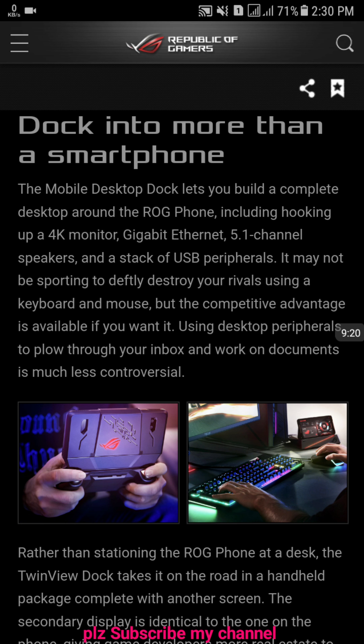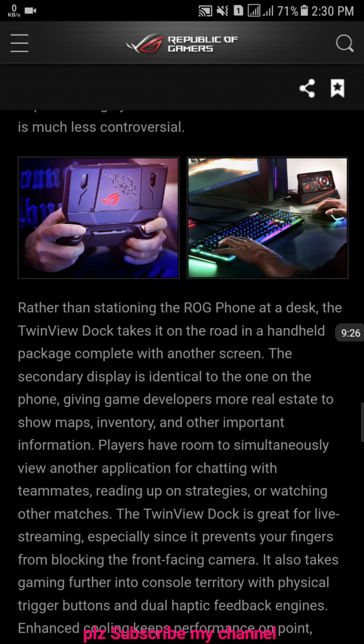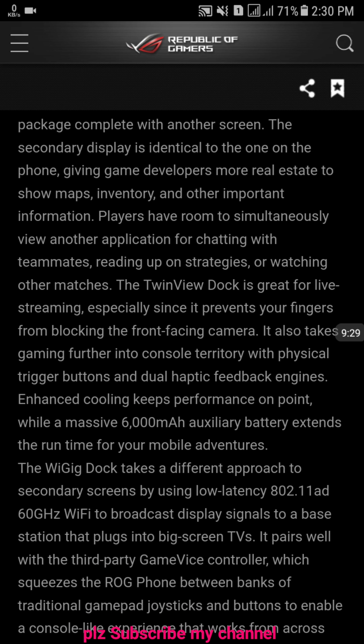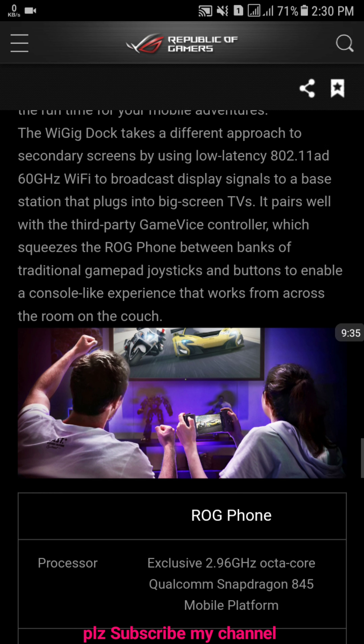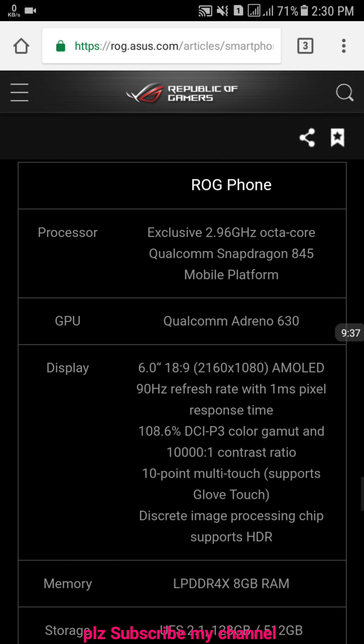It's definitely possible to destroy your rivals using a keyboard. You can read the rest yourself. Alright, let's talk about the full specs.